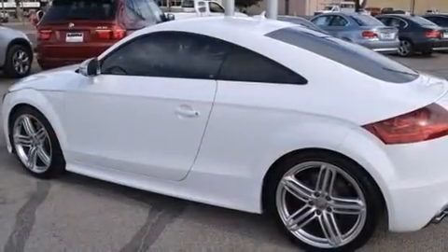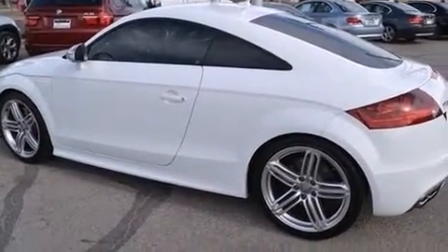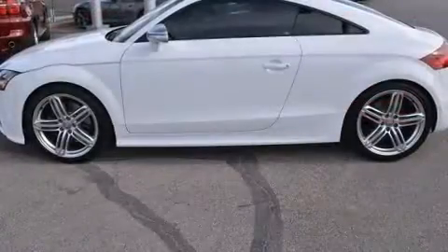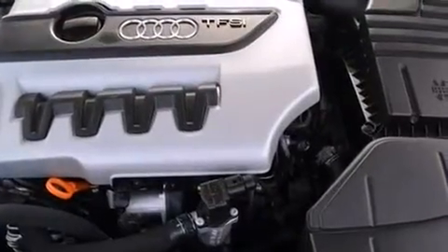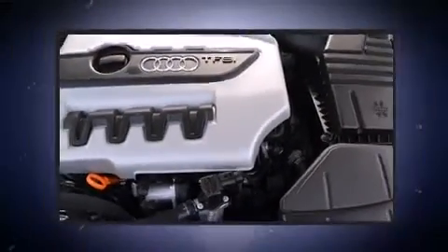The engine breathes better thanks to a turbocharger, improving both performance and economy. All of the premium features expected of an Audi are offered, including a power seat, front fog lights, and leather upholstery.